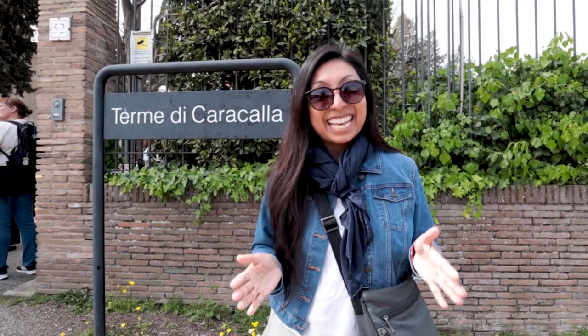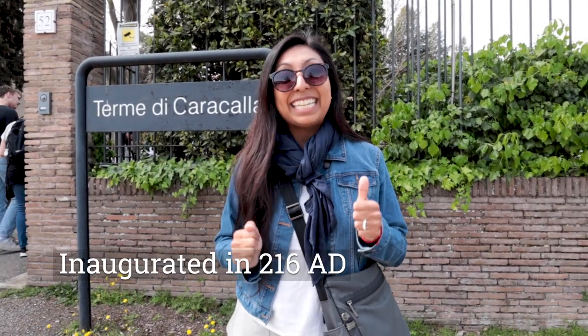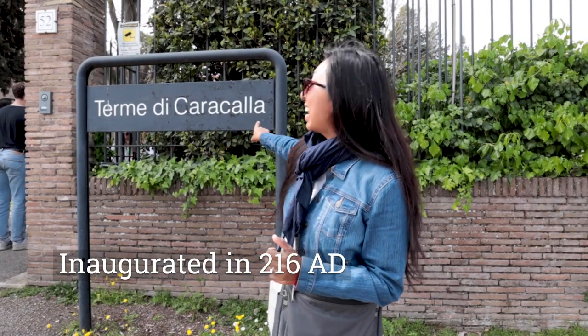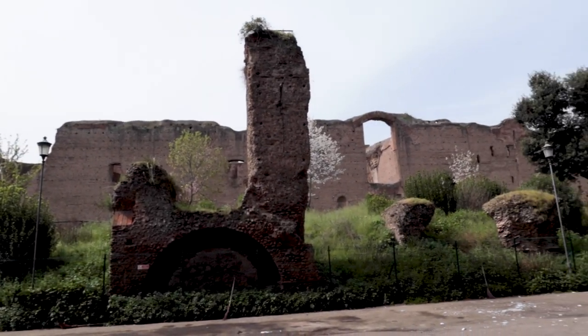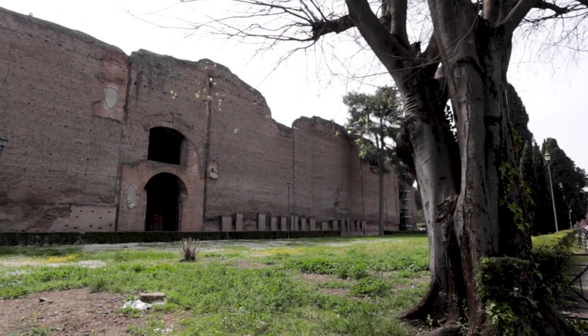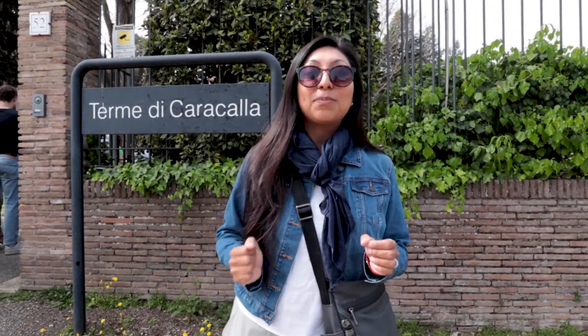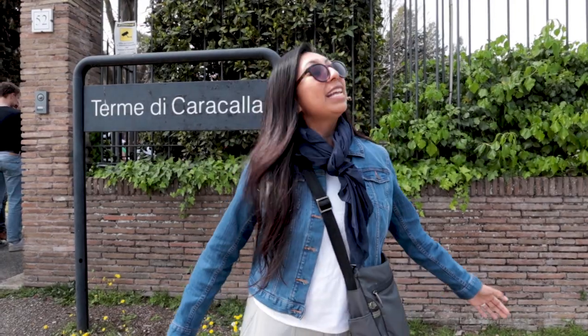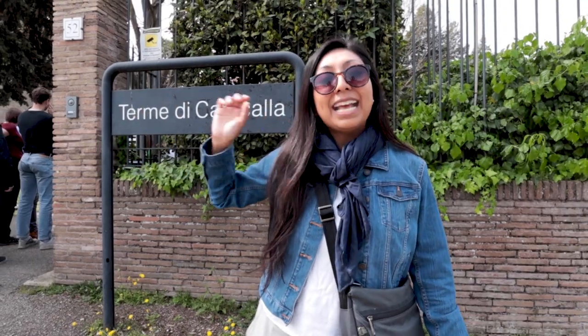This Imperial Baths was opened in 216 AD by Caracalla himself. He was actually following orders from his father to finish these Imperial Baths. One of the crazy things is that these were actually still being used in the year 1993 to house opera sessions and opera concerts, and people would come in here.